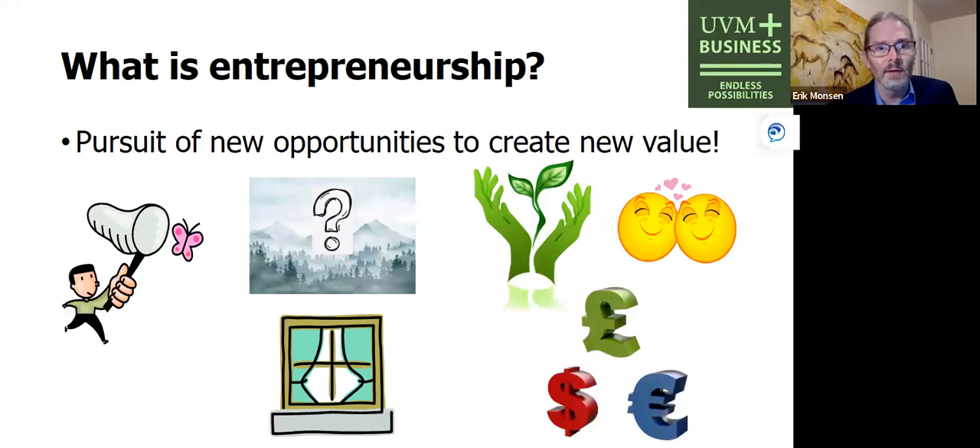I have a few basic definitions to cover here. First and foremost, what is entrepreneurship? Entrepreneurship for me can take many different forms. I define it as the pursuit of new opportunities to create new value. I'm a visual thinker, so you have a person pursuing that butterfly of an opportunity. Around this opportunity there's generally a window of opportunity because someone else might come along and do it before you. The earlier you pursue an idea before anyone else, if there's no one to pattern your business after, there's going to be a lot of uncertainty.